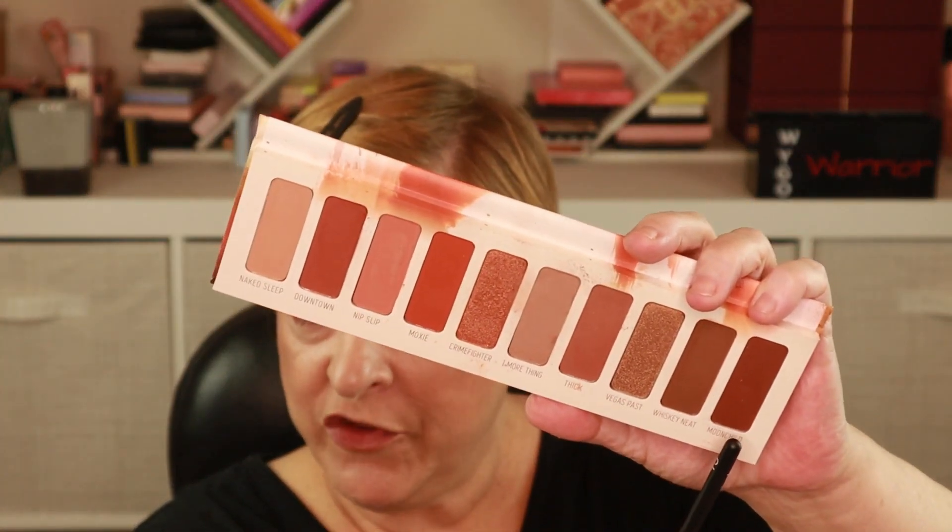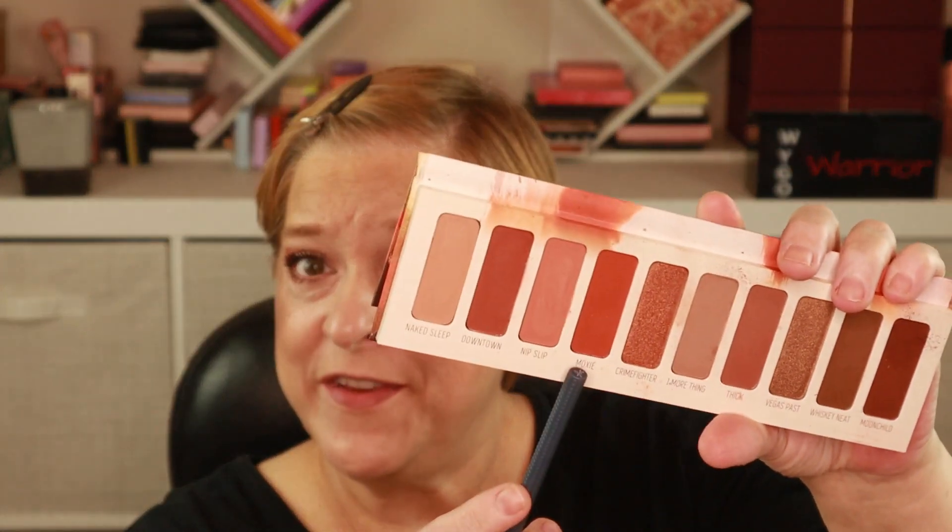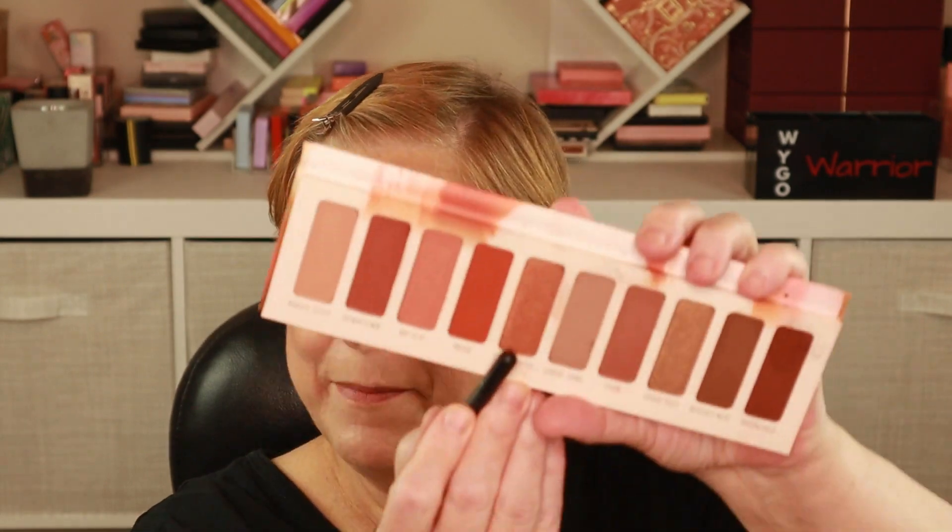Now I'm going to go into the deepest shade in this palette, which is called Moon Child. I'll take a very small brush and just really get the outermost corner. Then I'm going to take this rusty orange shade called Moxie and kind of marry the corner into the center of my lid — ooh, that's really pretty and screaming fall! I'm going to take this shimmer shade called Crime Fighter and get that right on the top center of my lid, drag it over that rusty orange shade, and blend the two together.